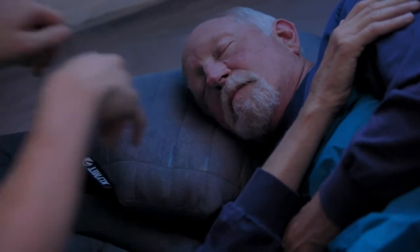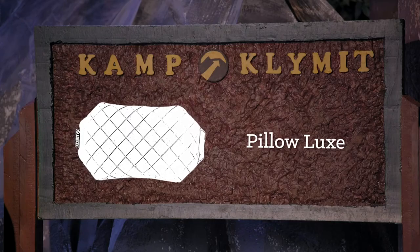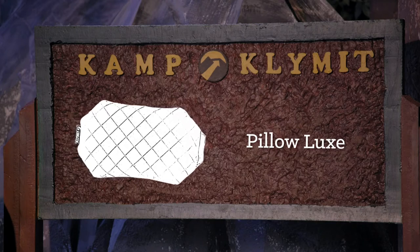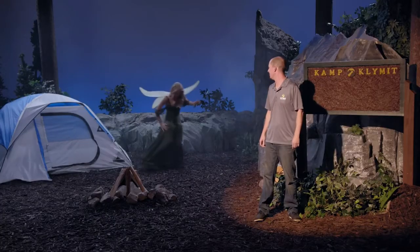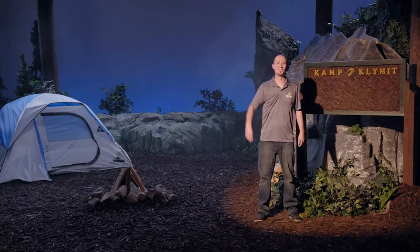Which reminds me, aside from the largest soft comfort that the Lux Pillow provides, another dream feature is that the quilted cover is removable and can be machine washed for easy cleaning. Thanks, Tooth Fairy.